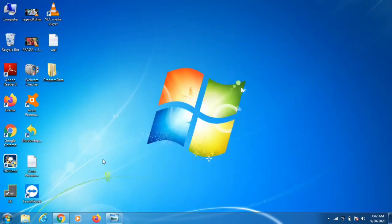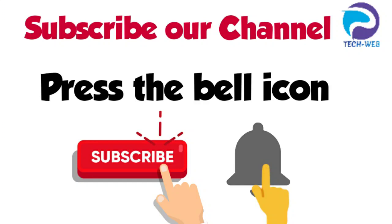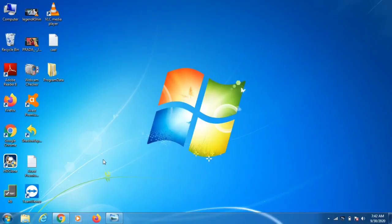I recommend you subscribe to my channel so that once I upload any other video regarding ransomware you will get a notification. We are working hard for you guys and will keep you up to date.